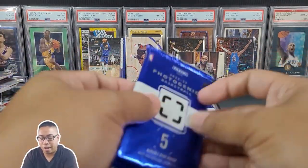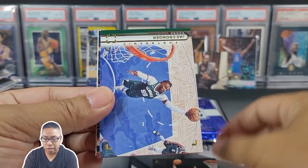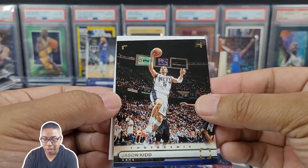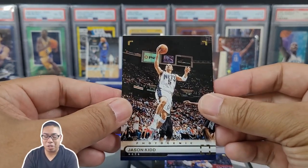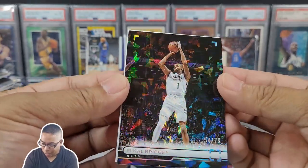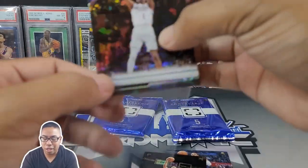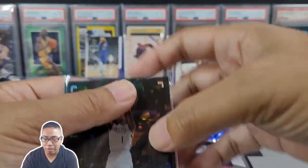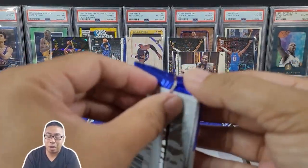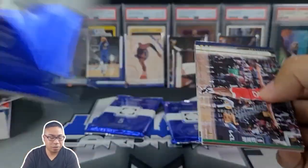We got four packs left, no auto yet. David Robinson the Admiral. Jae Crowder. Russell Westbrook again. Jason Kidd — Alameda native. We got another backwards card. Mikal Bridges, cracked ice, 54 out of 75 — definitely loving the look of that. Any Mikal Bridges fans out there, definitely let me know. I pulled a gold Isaiah Thomas out of last year's box; that card sold so quickly, so that was nice to recover some of that cash from that rip.